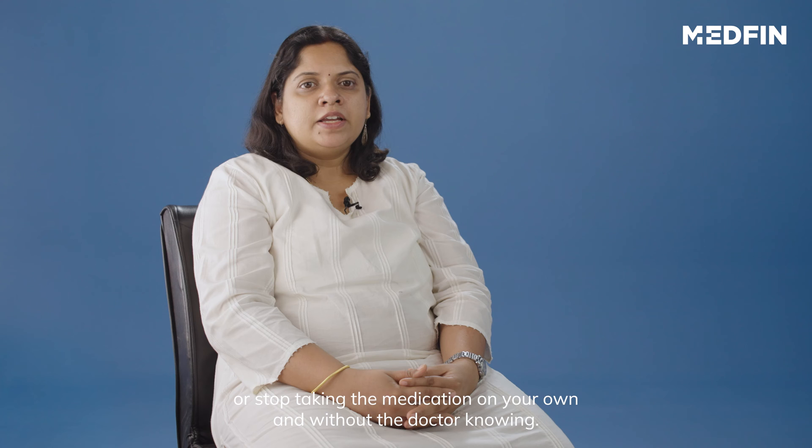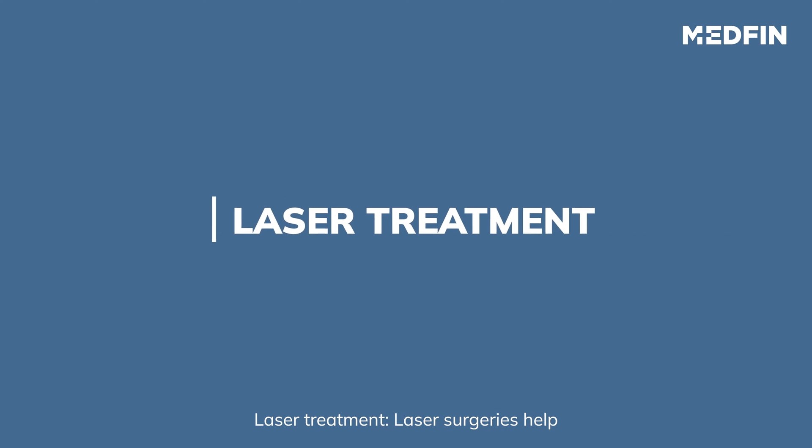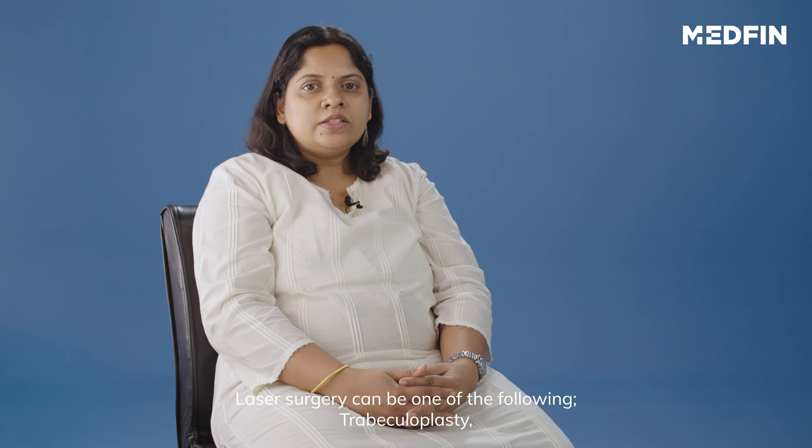Never change or stop taking the medication on your own and without the doctor knowing. Laser treatment: Laser surgeries help aqueous fluid to drain from the eye. Laser surgery can be one of the following.